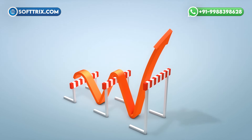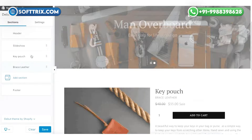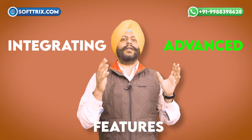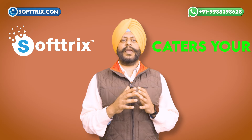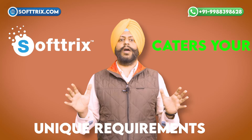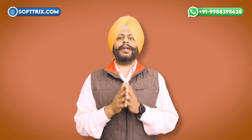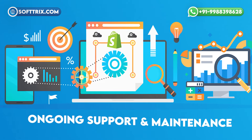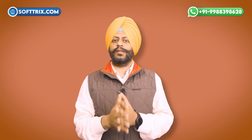From conceptualization to deployment, our professionals handle every aspect of the development process, allowing you to focus on growth and strategy. Whether it's creating a custom theme that aligns with your brand identity or integrating advanced features like chatbots and product recommendation engines, Softrics caters to your unique requirements. Moreover, Softrics provides scalability, allowing businesses to adapt to changing demands and scale their online business as needed, with ongoing support and maintenance keeping your Shopify website optimized and up to date.